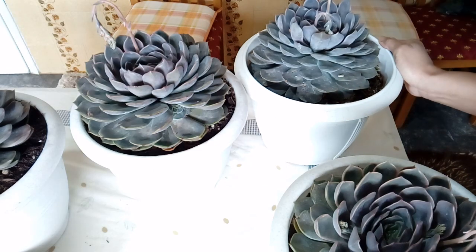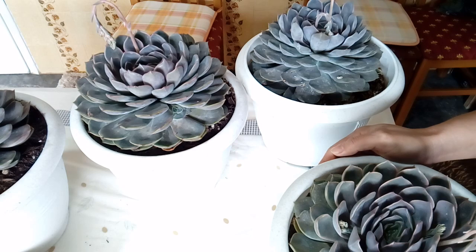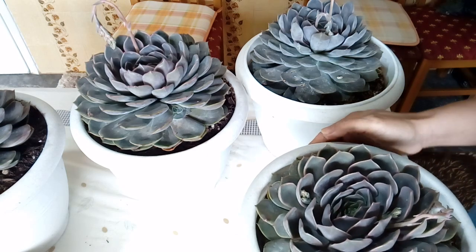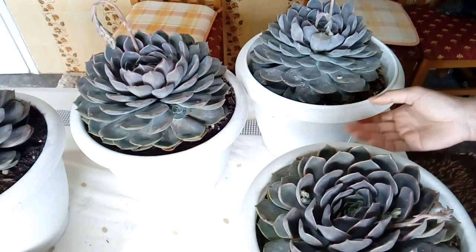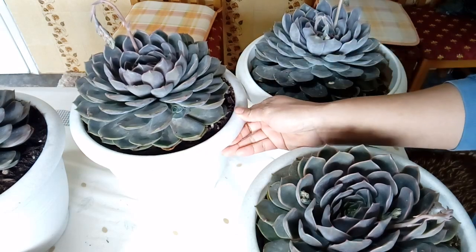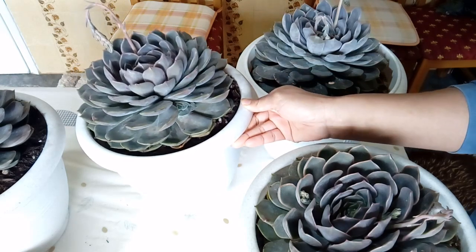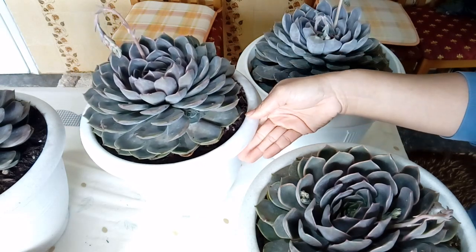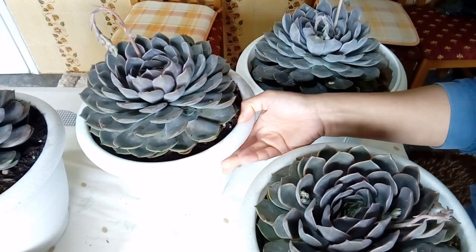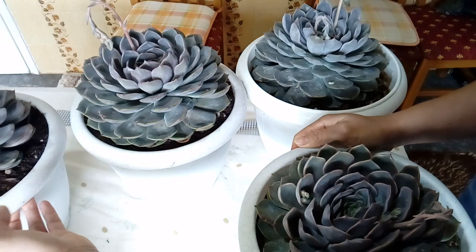I want to say that when you grow plants you love — like I love succulents so much — and you take care of them, and you think maybe this one will never do this, never give back to you — then one day they do give back to you. I think this is them loving you back and making you feel amazed.